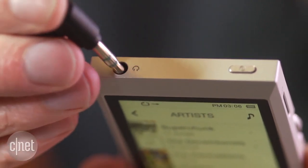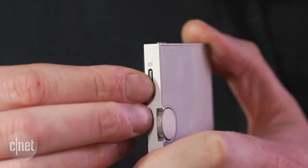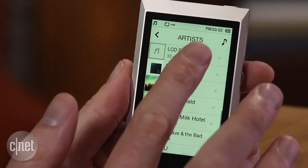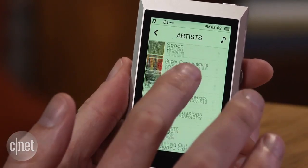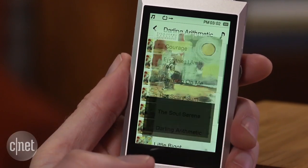The player offers simple connectivity — just a 3.5mm output, microSD and USB — and it also offers a minimalist but fun to use interface. The device holds 64GB of space on board, and can take up to an extra 64GB as well.